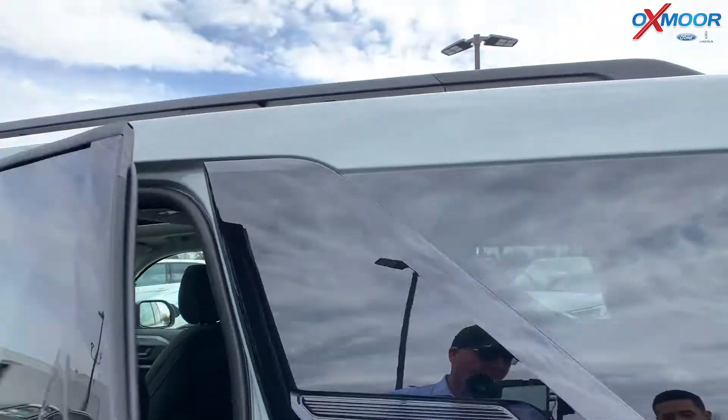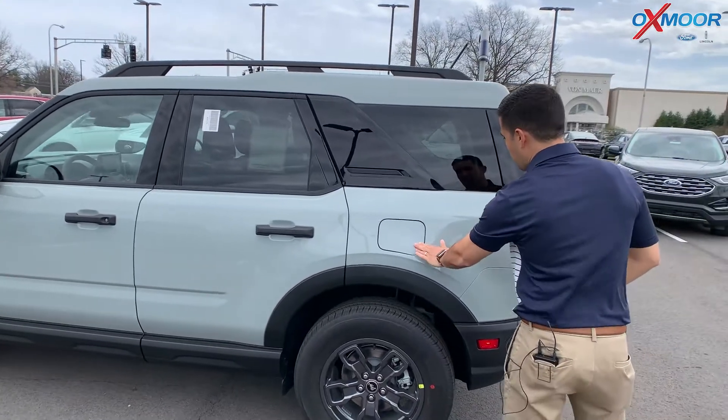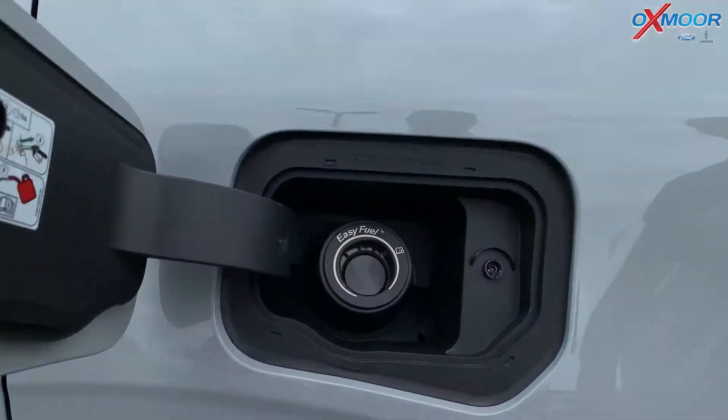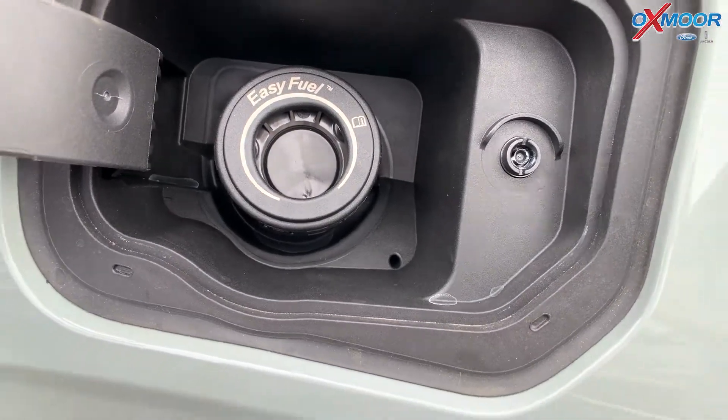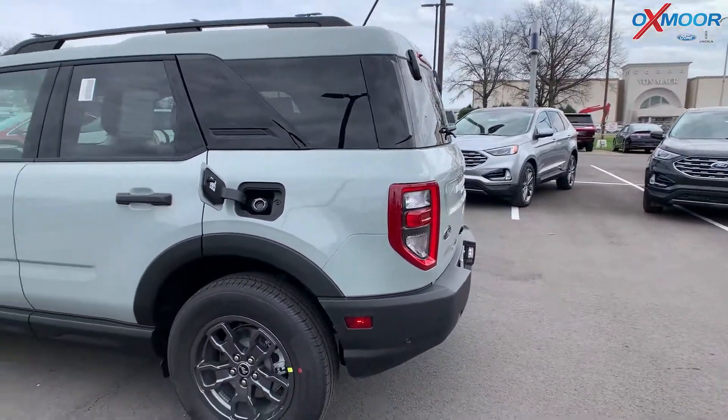This vehicle is equipped with the 1.5-liter turbo motor. Even though it's a turbo, you still require just regular gas inside of it. These things do get very good gas mileage — you're looking at 25 in the city and about 31 on the highway, so 28 combined.